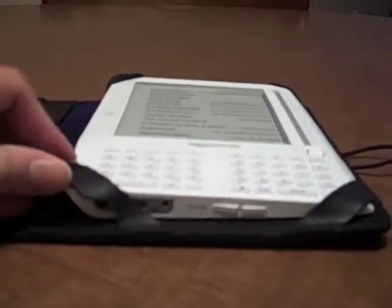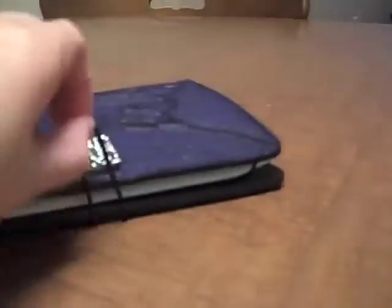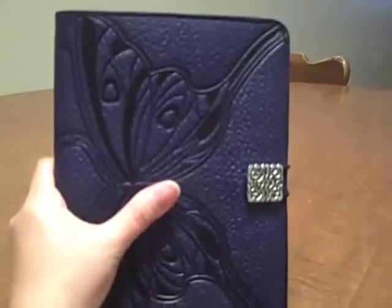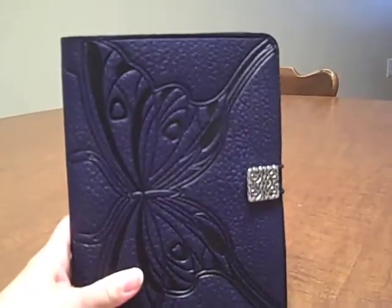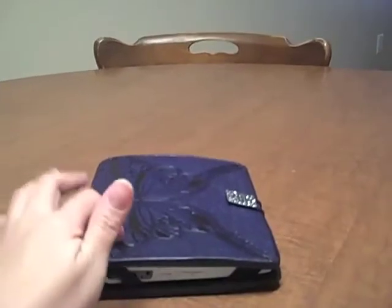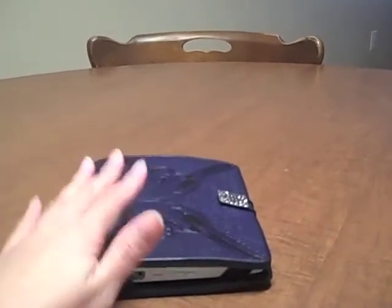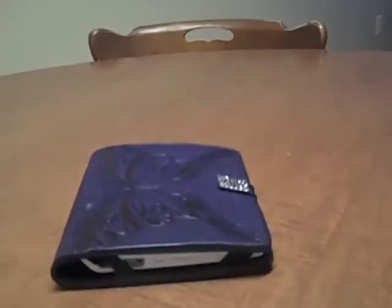There you go, and if you're done you can just do that and you're ready to go to the cafe or wherever. Auburn Design has two versions: they have the strap design and they have the Velcro design. I'm going to do the Velcro version probably tomorrow, so you can choose if you like the strap or the Velcro version.